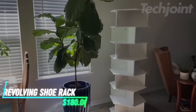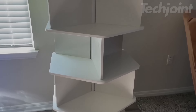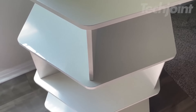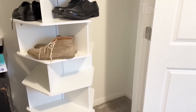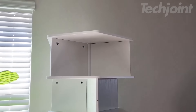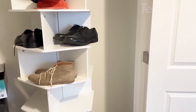This shoe rack offers seven tiers and a 360-degree rotating feature, allowing you to store up to 21 pairs of shoes. Each tier is divided into three compartments, angled at 120 degrees to fit larger shoes comfortably. Made from a combination of engineered wood and steel columns, this rack provides both stability and durability. The sleek white design fits well in various spaces, from entryways to bedrooms, and can also hold other items like bags or toys.